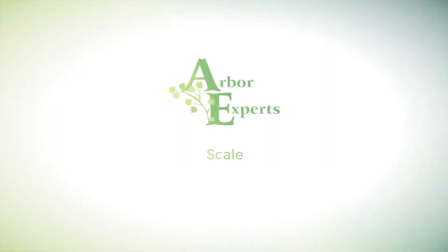My name is Brian from Arbor Experts, and today I want to talk to you a little bit about scale insects. Scale insects represent many thousands of species that can be found around the world. They're small and difficult to see in person, but they can cause substantial damage to your trees and shrubs.